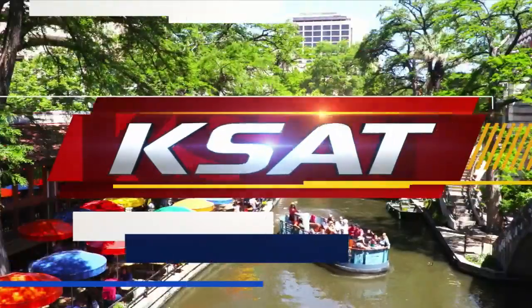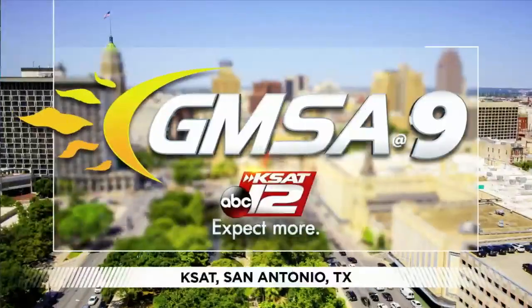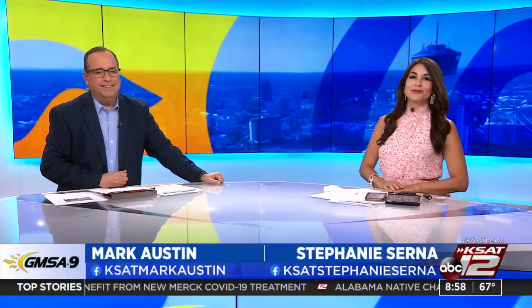Live from KCET 12, Good Morning San Antonio starts right now. Good morning, happy Friday. It's October 22nd. Glad you're with us. We'll talk to Justin in just a second.